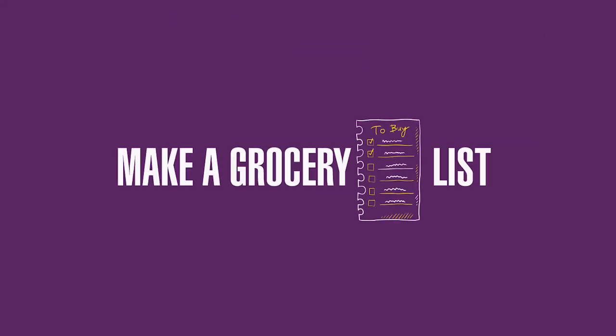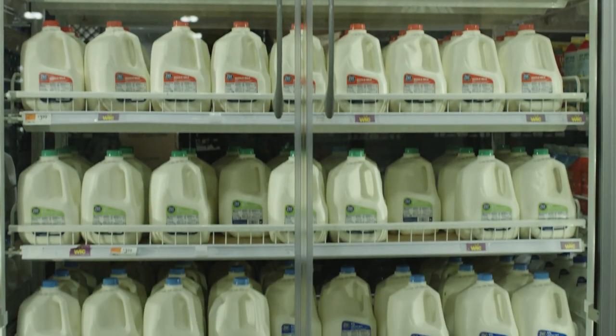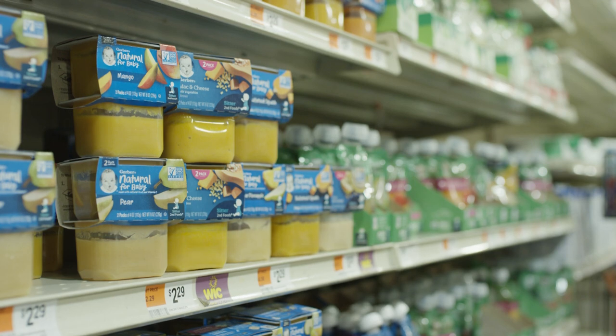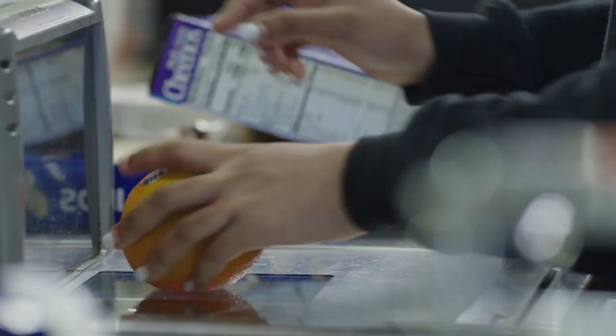Now it's time to make your grocery list. Start by checking the WIC-approved food guide to see the large variety of food options available — you may be surprised. If you are also using SNAP, be sure to note which foods you can purchase with WIC and which you can purchase with SNAP.